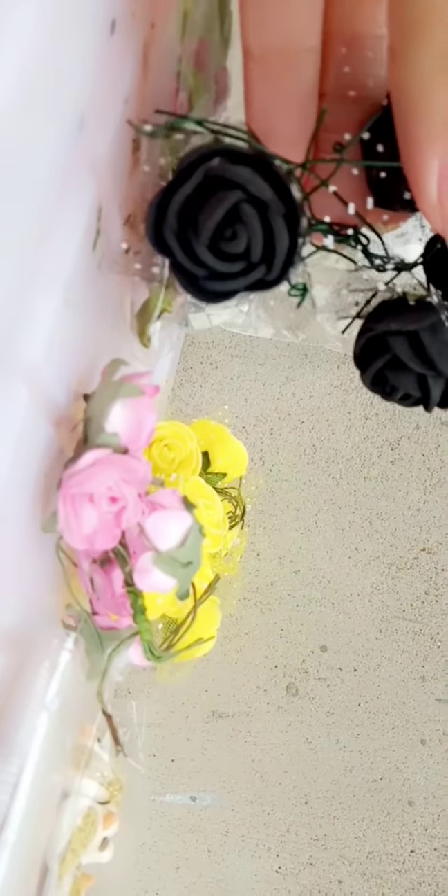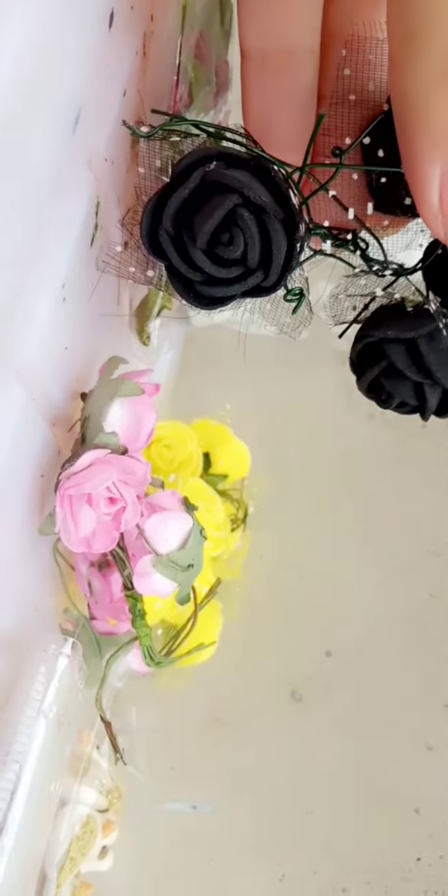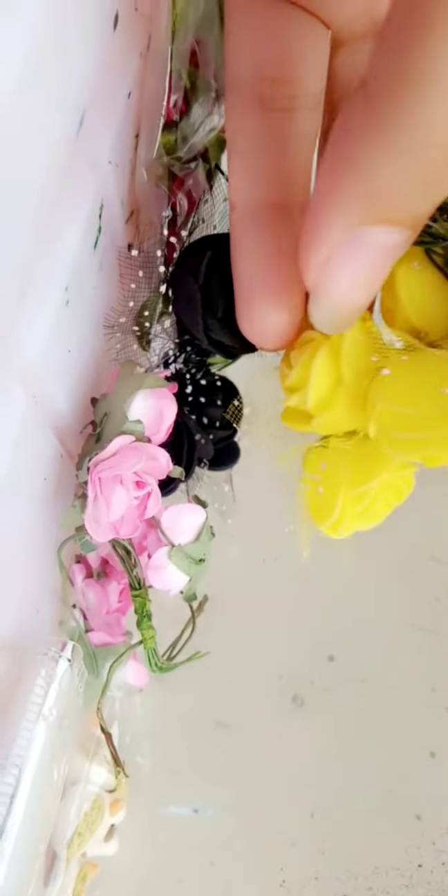Oh my god, yes, my camera — it's fine now. Let's look at this and this yellow one, oh my god, this is so beautiful. And I have this pink one too, let's see this one.